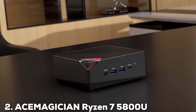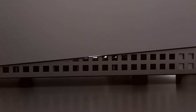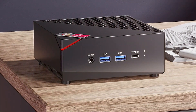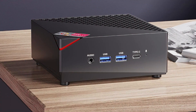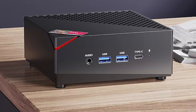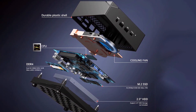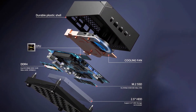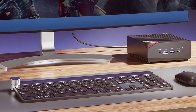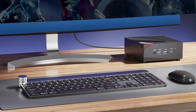Moving on to number two, we have the Ace Magician Ryzen 7 5800U Mini PC. This PC offers top-tier performance in a compact package. Its minimalist design features a sleek aluminum case that not only looks great but also aids in heat dissipation. The build quality is robust, ensuring long-lasting durability. Powered by the AMD Ryzen 7 5800U processor, this mini PC delivers exceptional performance whether you are gaming, streaming, or working on demanding applications. With 16GB of RAM and a 512GB SSD, you can expect quick boot times and ample storage.